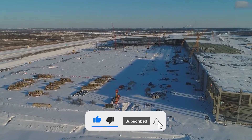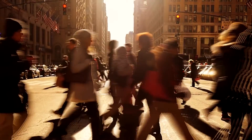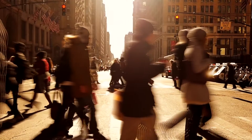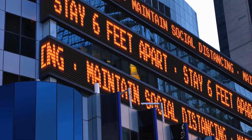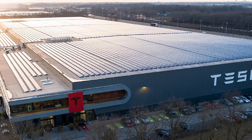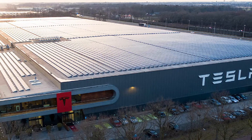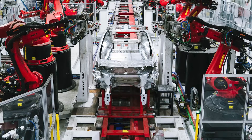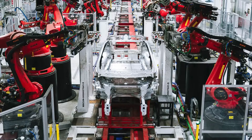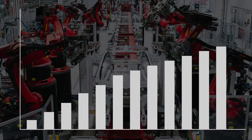2020 was a difficult year across the globe; however, notwithstanding the global crisis that gripped the planet, it was an incredible year for Tesla. For the EV giant, 2020 was a transformational year, and the company outperformed many of the trends seen in other industries, increasing its revenue, value, and cash generation.